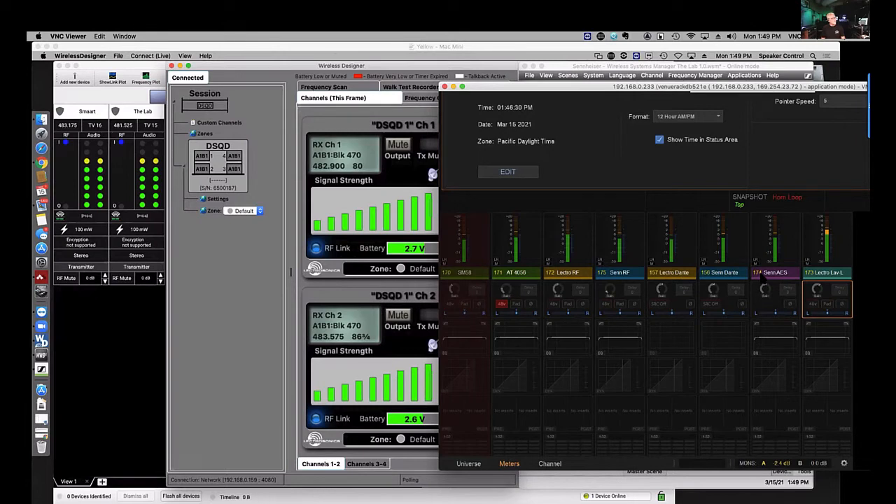The Dante and AES outputs are not subject to the receiver's analog audio output control — they're fixed. So if you drive the input to the proper level, you should get line level back from those Dante and AES outputs. This makes them a really good measuring point. Looking at those digital outputs gives you a real sense of how hard you're driving the input.